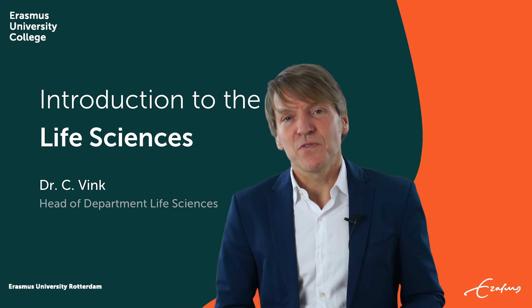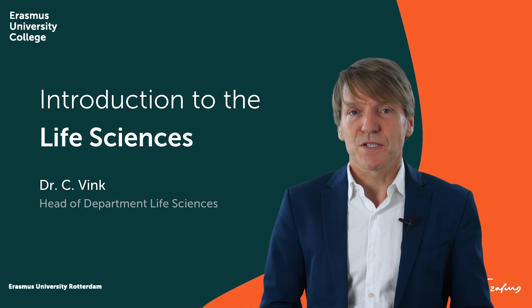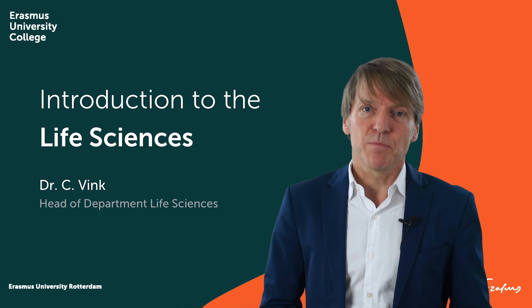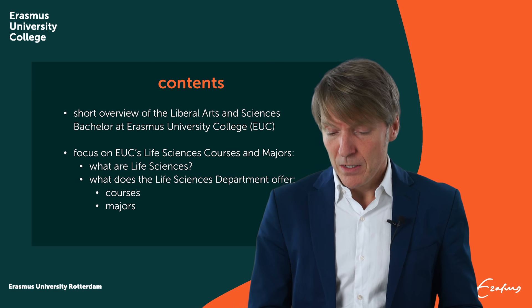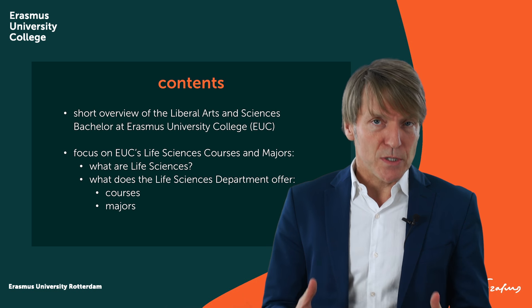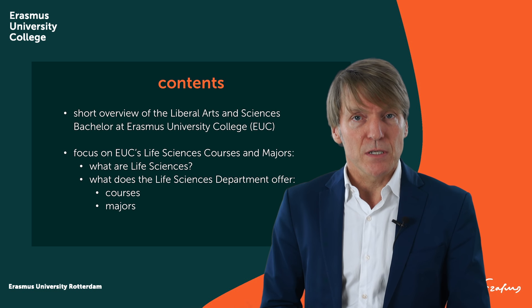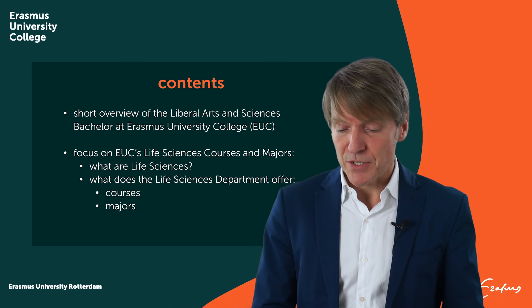Hello, I'm Kees Fink. I'm Head of Department Life Sciences of Erasmus University College, or EUC. In this presentation, I will introduce the Life Sciences Department to you and what courses and majors we offer. I will also shortly mention what our Bachelor that we offer at EUC looks like, but then zoom into the Life Sciences courses and majors.